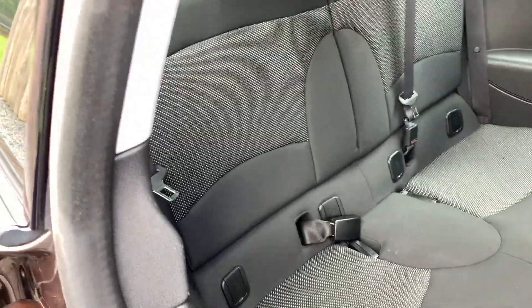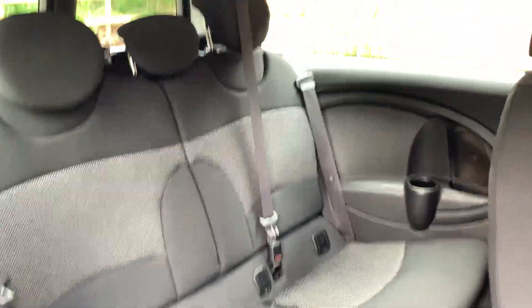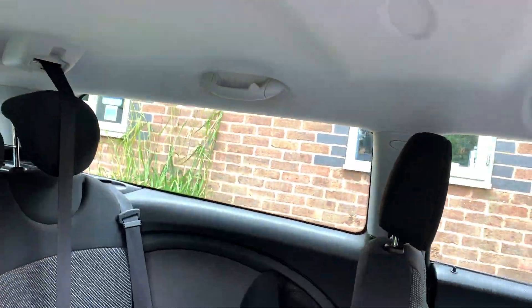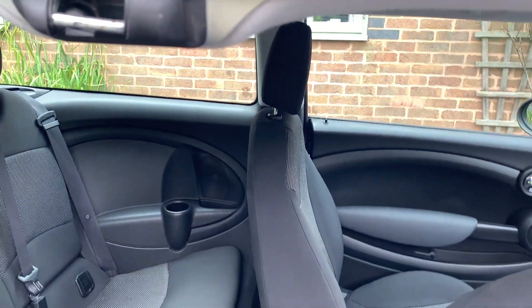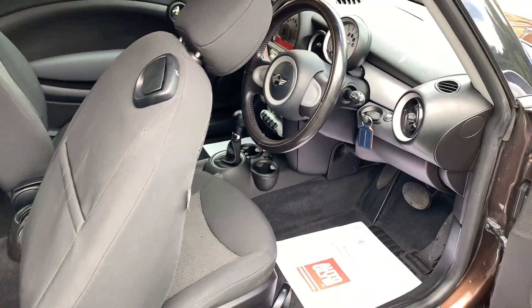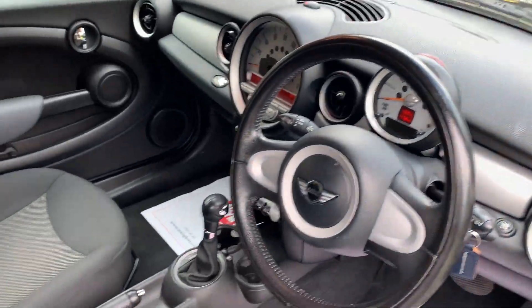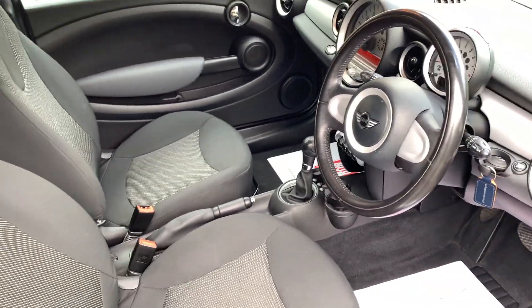Moving on to the rear seats — again the same theme: immaculately clean, with the headlining all in great shape. This car has covered just 47,000 miles from new.